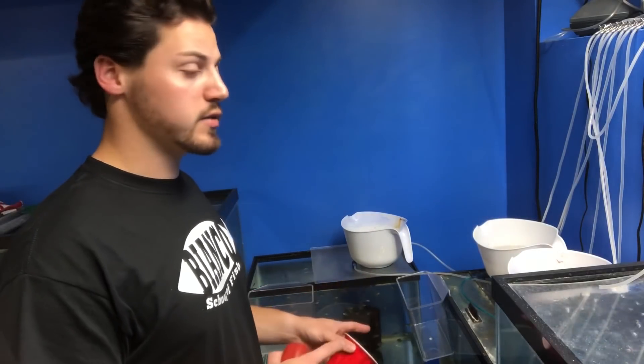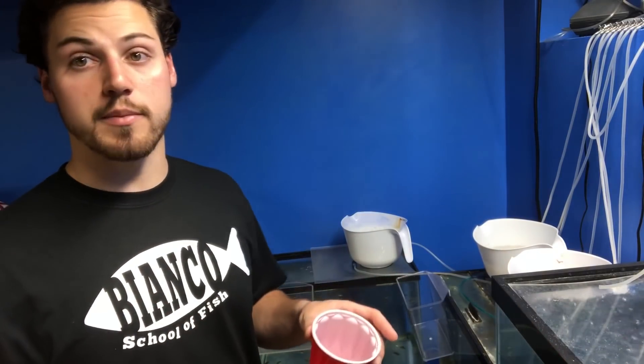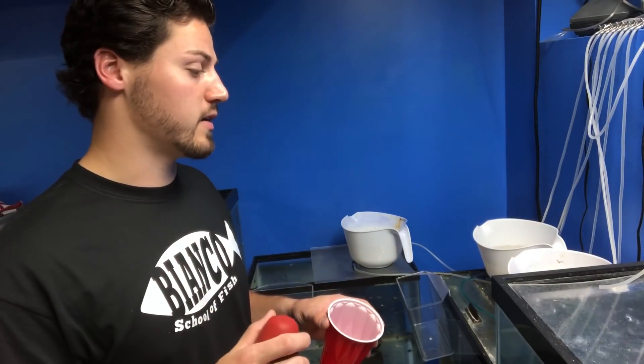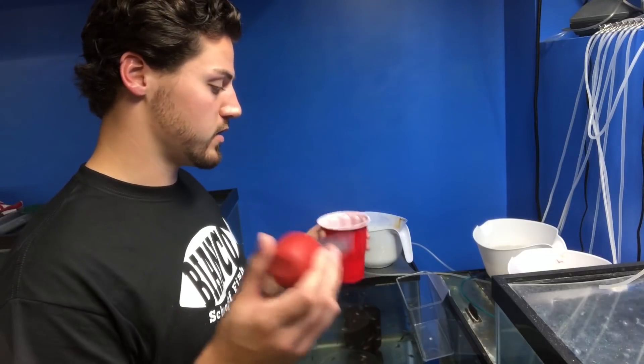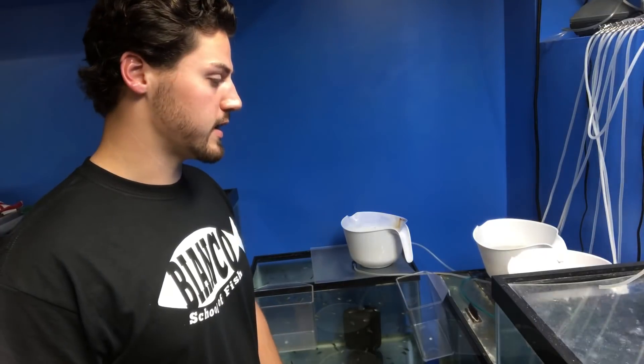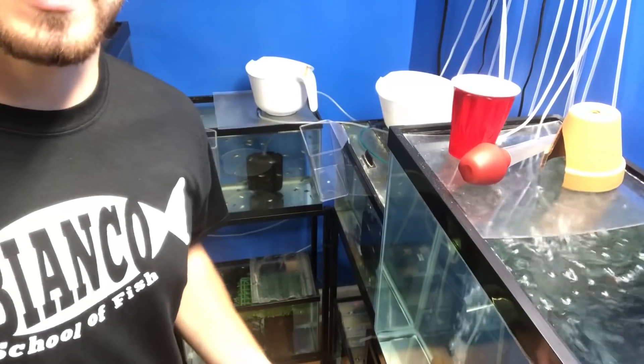When doing the water change, especially when they're really small, instead of just dumping straight into a bucket, pour the scooped water into a clear container first, let it settle, look through it to make sure you didn't scoop up any babies — and that way you can use the baster to put them right back in. So you need your turkey baster, your containers for water, a dirty bucket, and your clean bucket.